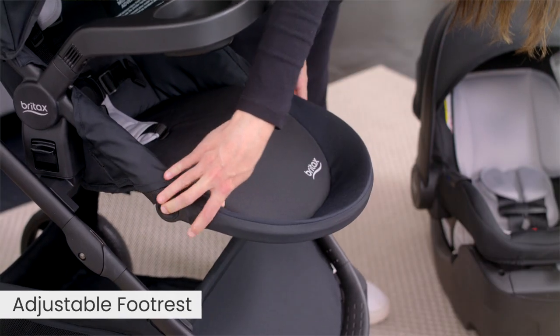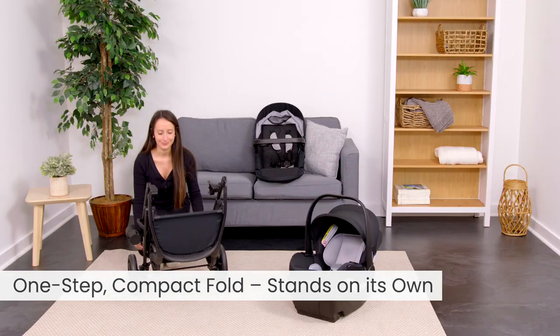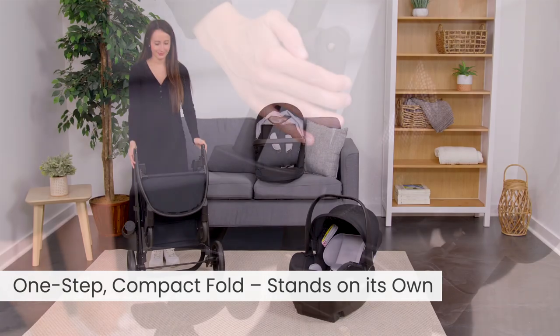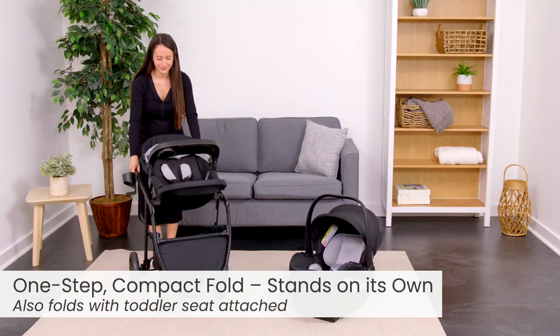The footrest is adjustable to add comfort. The one-step compact fold lets you pack up and go with trunk space to spare. The stroller can also fold and stand on its own with the toddler seat and snack tray attached.